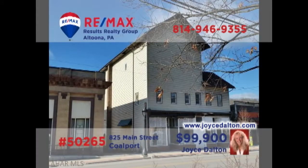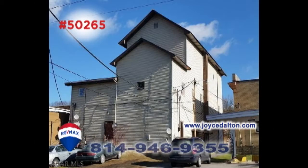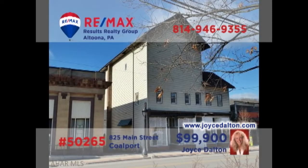Joyce Dalton, a member of the RE-MAX Hall of Fame, presents a commercial investment property in Coalport. Originally the Opera House, this iconic building now houses four apartments, as well as two storefront businesses. Use the storefronts for your own enterprise, or rent them out for additional income. You'll find off-street parking in the rear, and the former third-floor ballroom is ready for your ideas. Head to JoyceDalton.com for all the details.